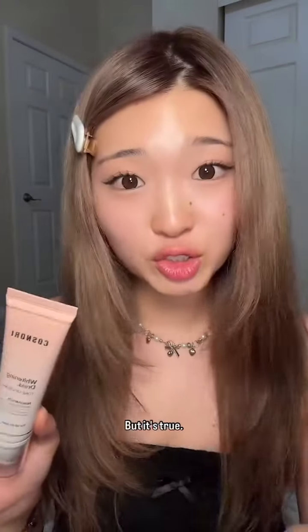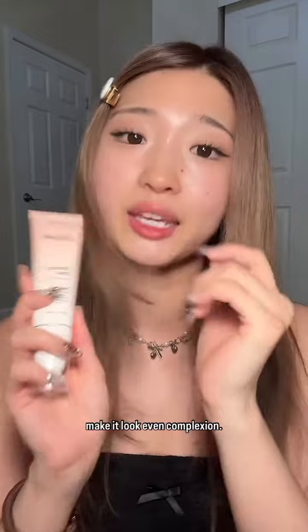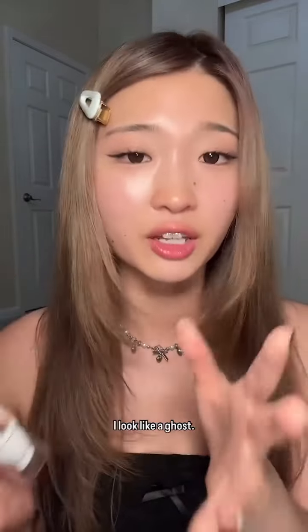I'm a Korean that is not super pale. That is a crazy intro, but it's true. I've seen in the past this Cosmori Whitening Dress Tone-Up Cream has gone viral because it's supposed to whiten and brighten your skin, make it look even complexion. But I'm not that pale and the white tone won't look that good on me — I'll look like a ghost.